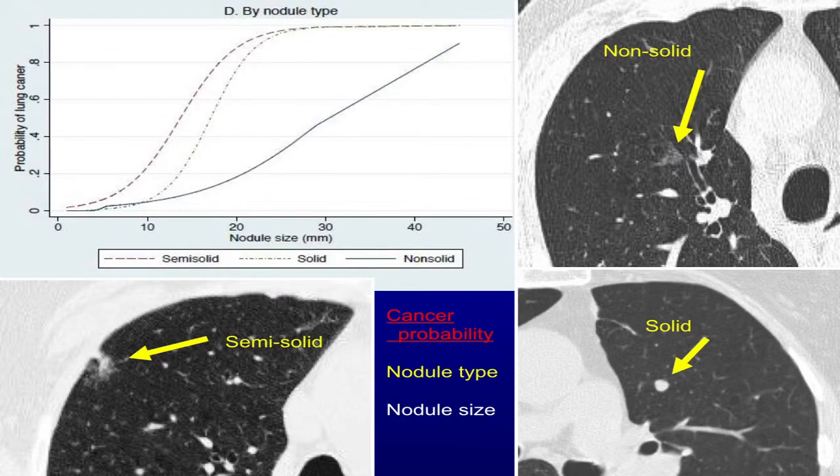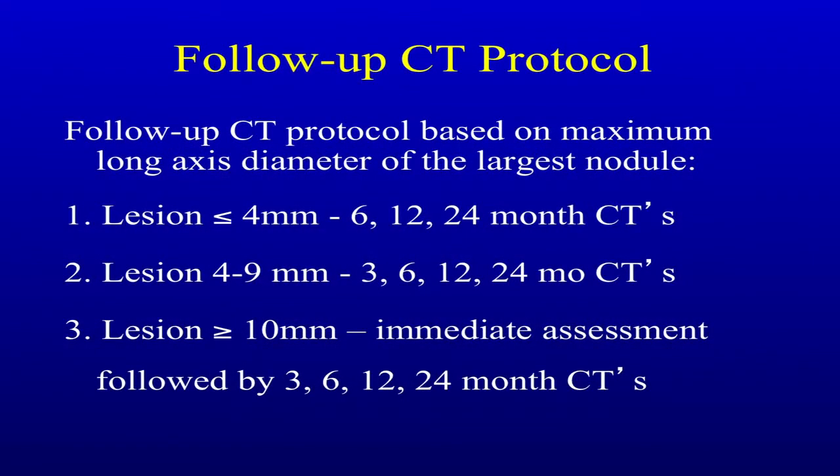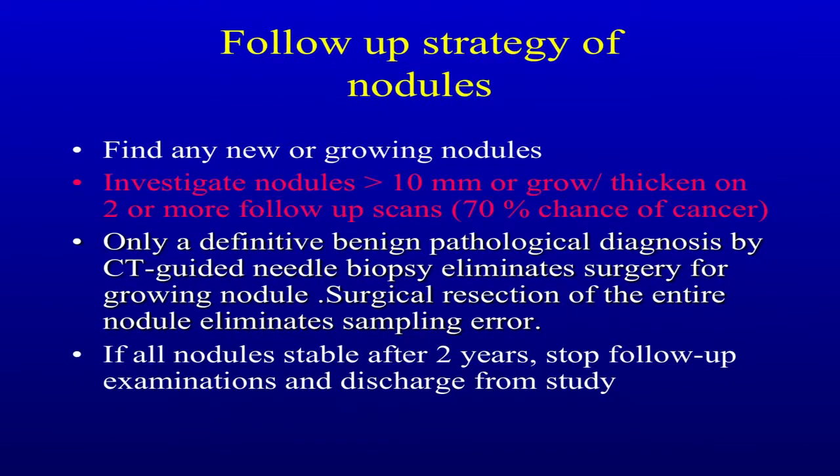This was an interesting finding for us. We spend a lot of attention on patients who develop thickening in nodules. We use the Fleischner criteria, investigate lesions over 10 millimeters right away, and follow them out. Radiation is an issue — one CT scan is about 50 chest x-rays, so you have to think about how many CTs you want to give your patients. Our follow-up strategy: we want to find any new or growing nodules, investigate those greater than 10 millimeters or those growing or thickening on two or more follow-up CTs. A definitive benign pathological diagnosis by CT-guided needle biopsy or bronchoscopy eliminates surgery. Surgical resection and pathological diagnosis is the gold standard.